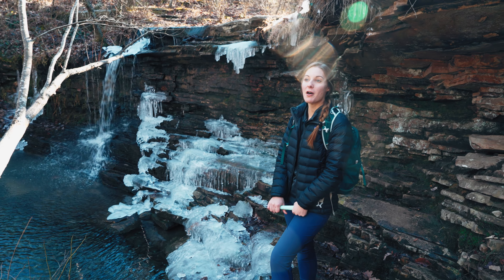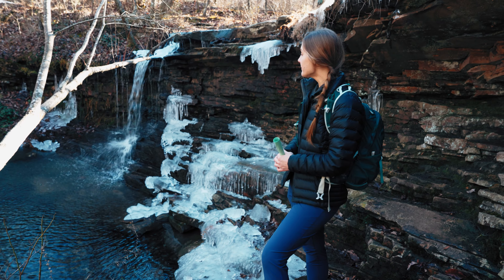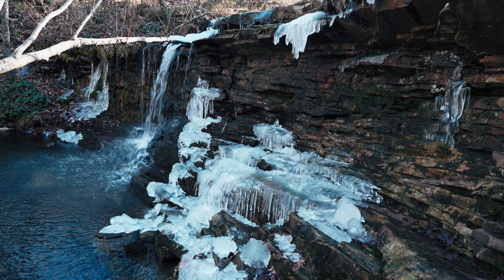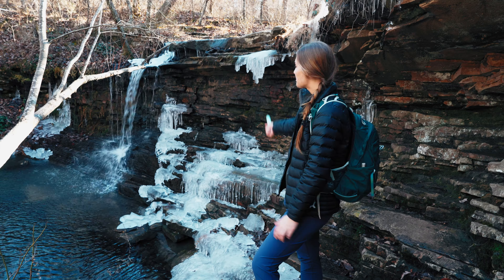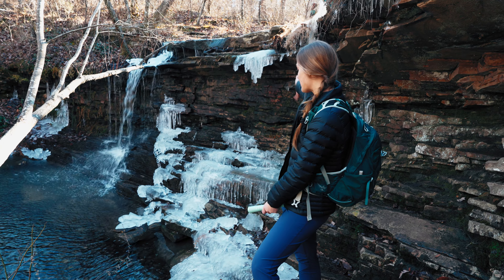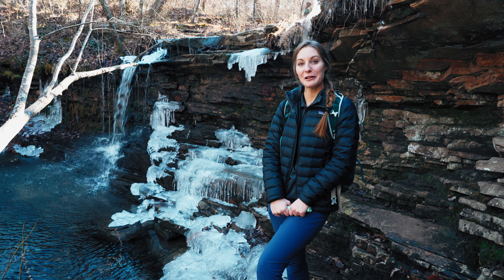I think we've made it to Lost Falls. It sits between the Blue and the Orange Trail. If there's not a lot of water flow it could literally disappear and you wouldn't really see it, but it's pretty cool to see it now with all the ice around it. We've made it to Lost Falls.